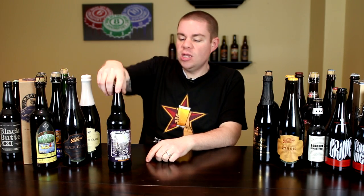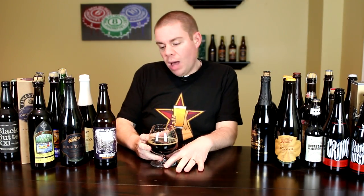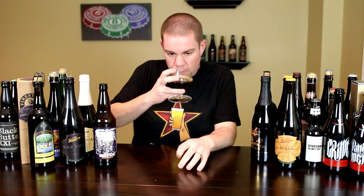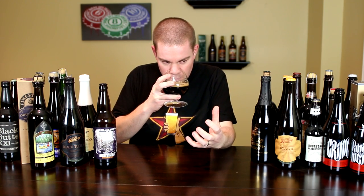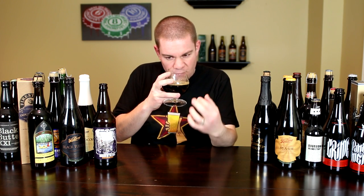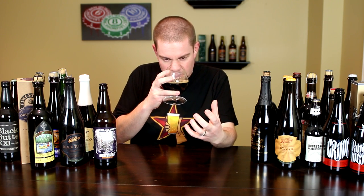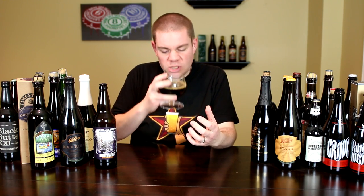Let me get this one into a glass so you guys know what it smells and tastes like. The aroma on the Hammer of the Holy — oh man, you get smoke, chocolate, coffee, bourbon, vanilla, oakiness, that rum spiciness in there, a sweetness, a little bit of caramel, a little bit of toffee. Just a crazy smelling beer. Awesome stuff.